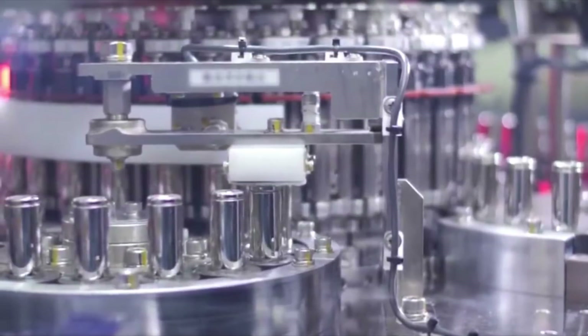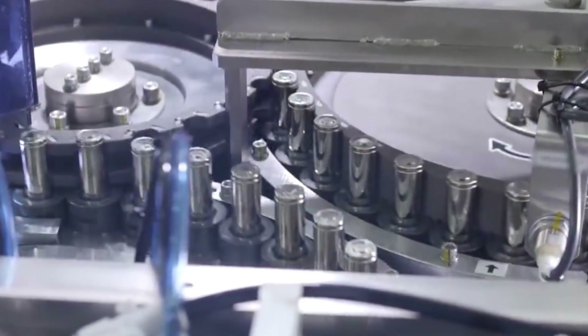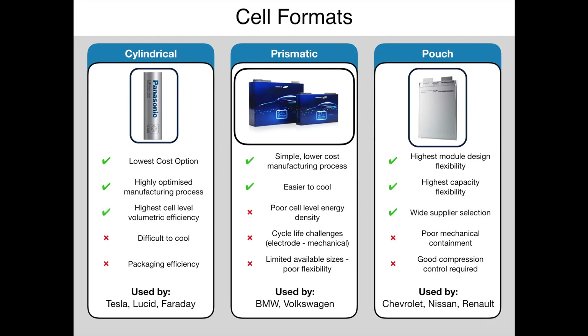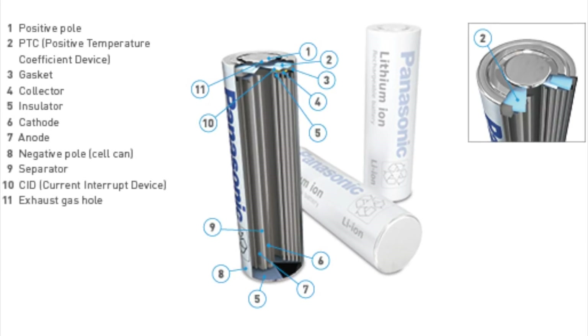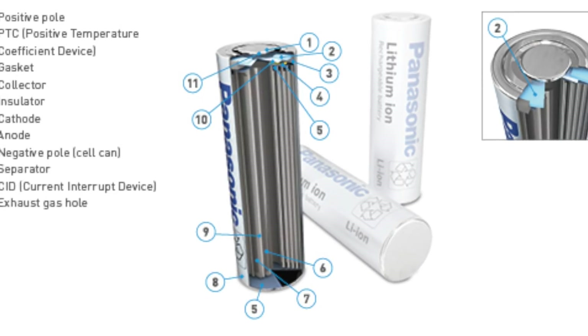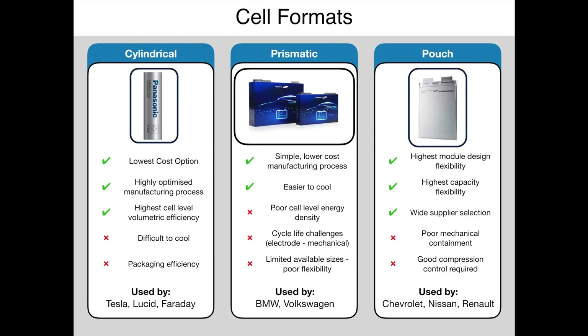Cylindrical cells are the lowest cost option because they're produced in huge quantities and standardised sizes. The cost to manufacture cylindrical cells is less than both prismatic and pouch cells. As a number of companies have been producing cylindrical cells of standardised sizes since the first commercial application of lithium-ion batteries in 1991 by Sony, the manufacturing process and internal design is very well optimised. This reduces non-active components and minimises unused space, giving cylindrical cells the highest cell-level volumetric energy density.